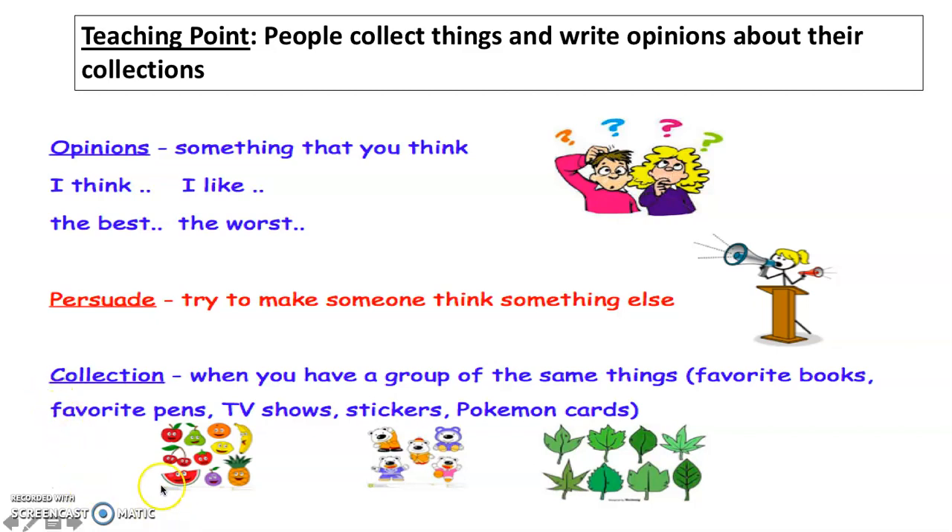So, what I have here is a collection of fruit, a collection of teddy bears, and a collection of leaves. You're probably thinking at home of some collections you might have — maybe some Pokemon cards, some stickers. A collection is a group of the same things.